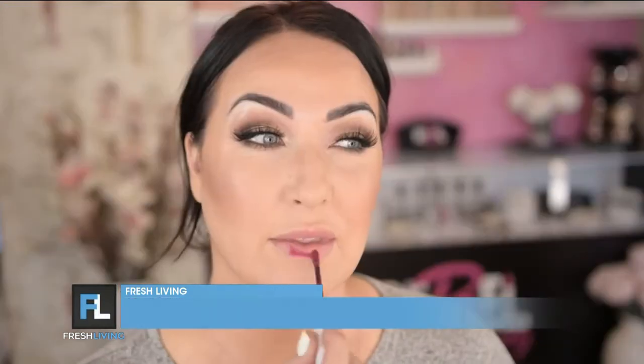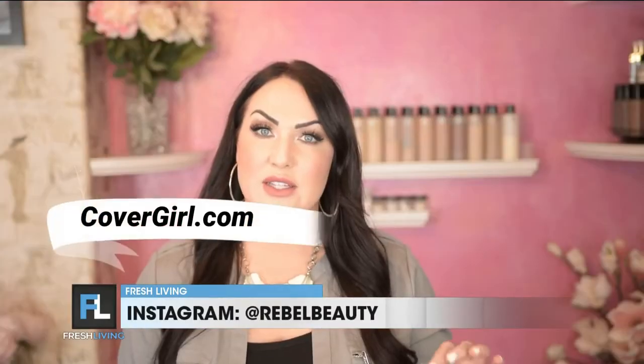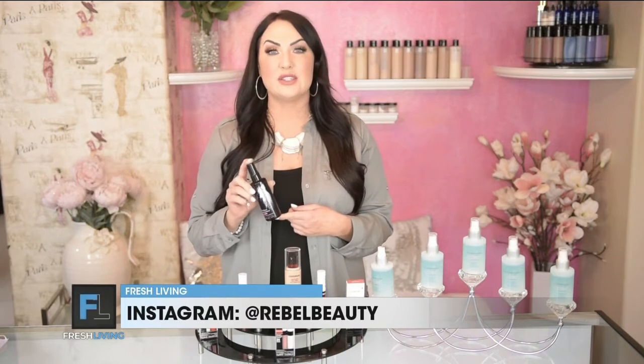CoverGirl also has an Outlast line for their lip collection, so you can wear all the beautiful lip colors you want and not have it wearing off on your mask. You can find these at any major retailers — all of it is under $10. Another product I always add to my makeup, and have been using for years, is Skindinavia's makeup setting mist, available at skindinavia.com. I use this to set my clients' makeup — you spray it on and you're going to have great makeup all day long; it keeps it where it's supposed to be and helps prevent it from getting on your mask.